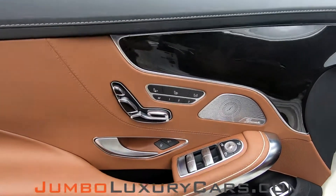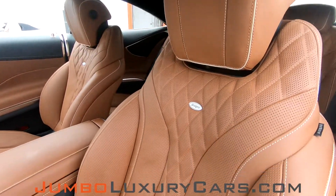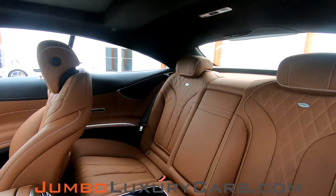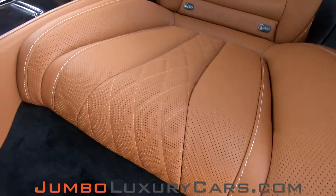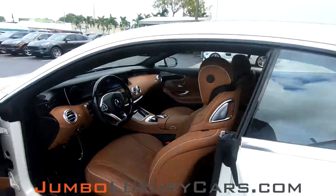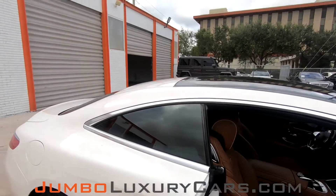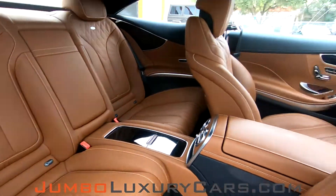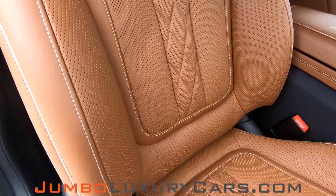Now let's take a look at the interior. All buttons here are in excellent condition. Driver's seat is in pristine condition — absolutely no signs of wear and tear. Let's take a look at the back seats here. As you can see, they're in pristine condition. Everything is in excellent condition.